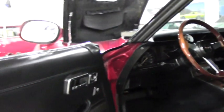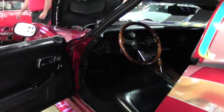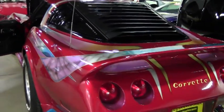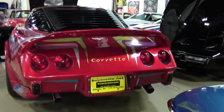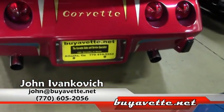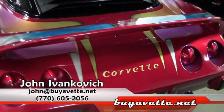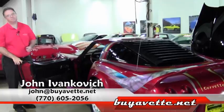This car is a ton of fun and sure to get more attention on the road as well as at your local show. Just a really fun car that everybody wants to talk about. Give me a call, 770-605-2056 or john at buyavet.net. Let's put you in one of our hundreds of Corvettes soon. We'll see you on the road.